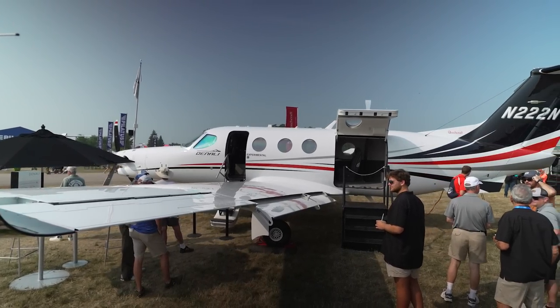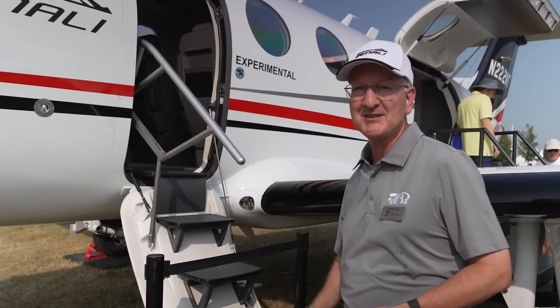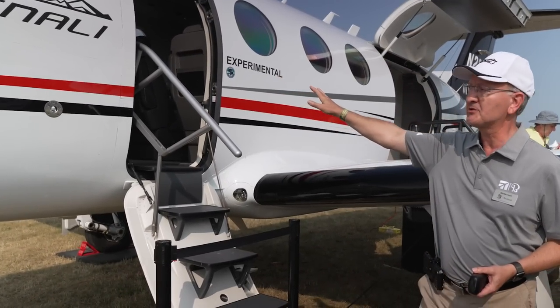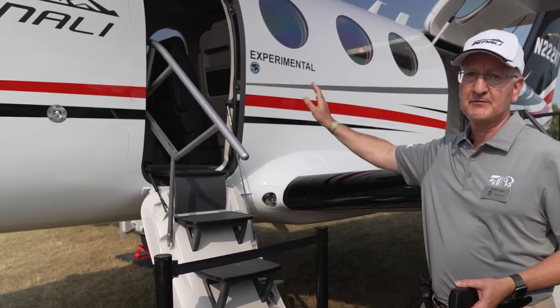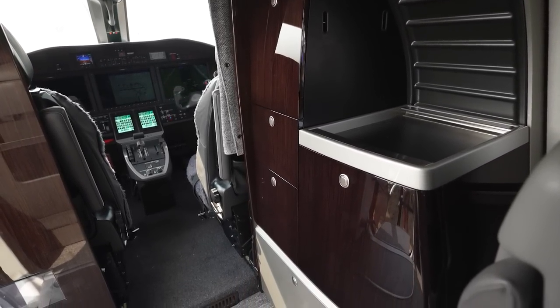The aircraft has an air stair door with fixed steps and a nice sturdy handrail to board the aircraft. Just inside is a full-size refreshment unit that brings ice and has good storage capability as well.